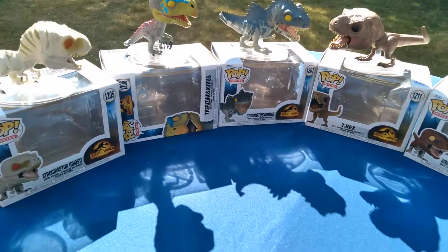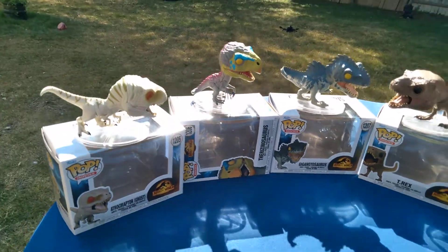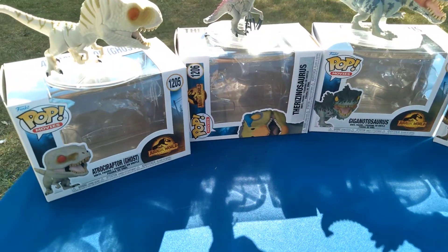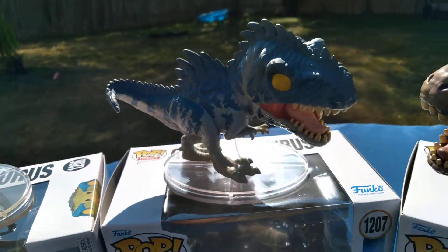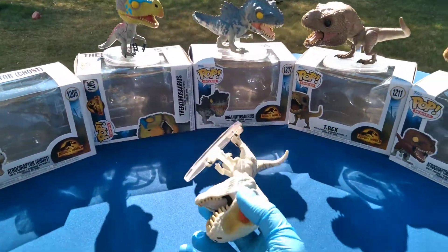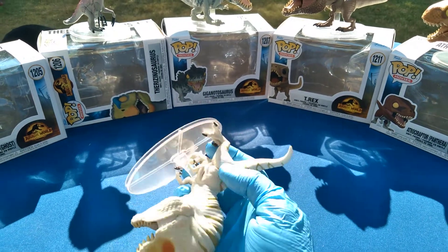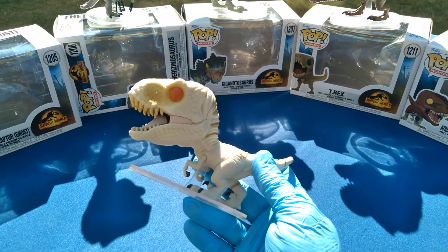I got some of those Funko Pops for Jurassic World Dominion. Let's look at that, have a glance. Number 1205 is Atrociraptor Ghost — I guess it's another new hybrid species, the Atrociraptor named Ghost.